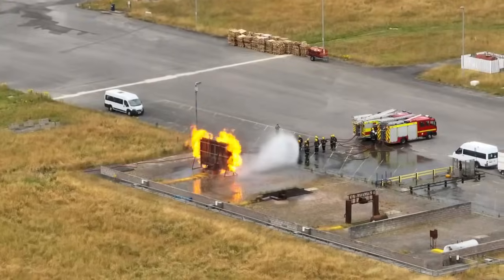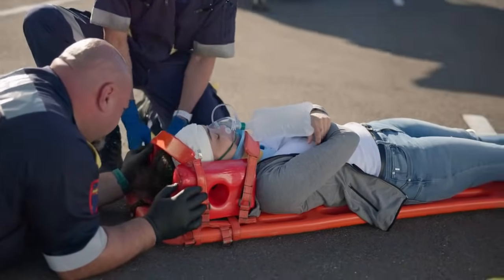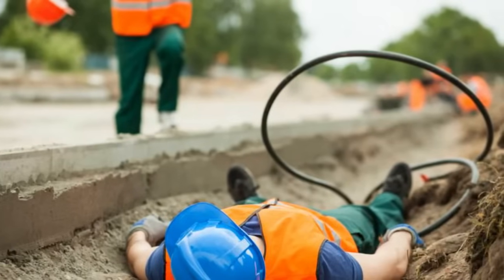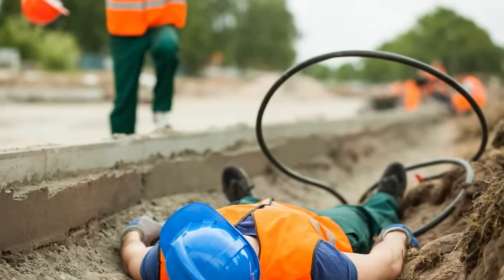Next, let's review emergency response to electrical incidents. Knowing how to respond to electrical emergencies is just as important as preventing them. If someone is being shocked, do not touch them directly. Use a non-conductive object, like a wooden pole or a plastic item, to separate them from the electrical source.